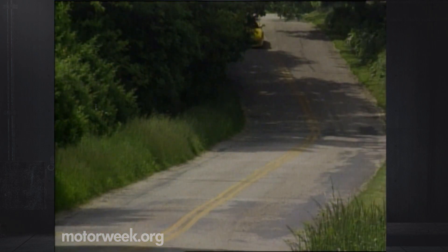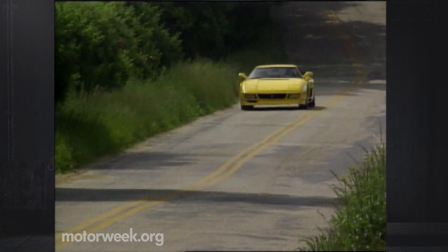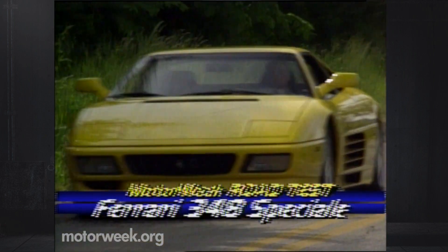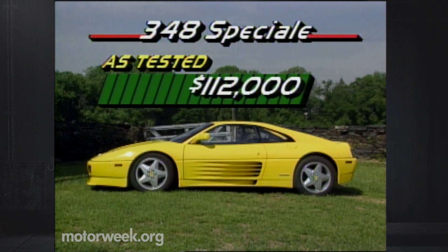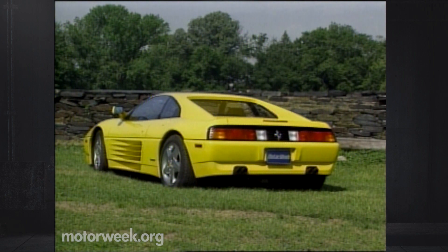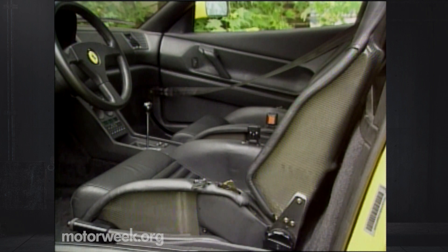If you simply must have a solid top but still want something unique — by Ferrari standards, that is — there is the very limited edition 348 Speciale. Only 100 of these more muscular 348 coupes have been built and sold, each with a price of $112,000. Like the Spyder, the Speciale gets full body color trim, but a slightly different taillight treatment, and carbon fiber racing seats straight out of the legendary F40.